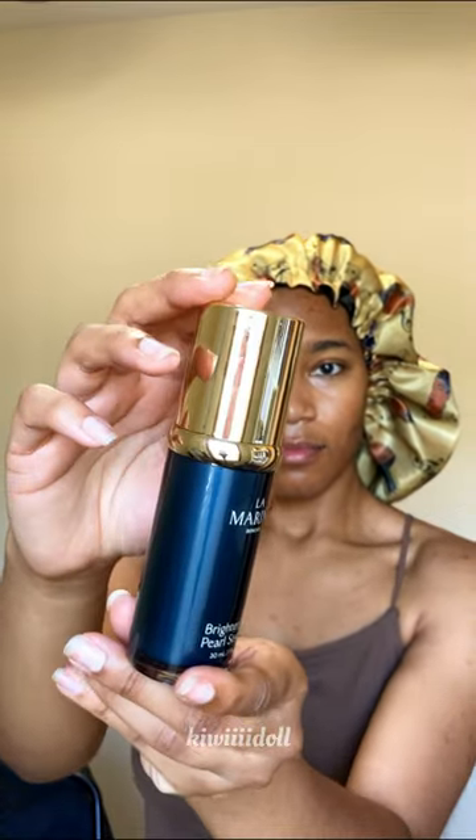I'm really big on packaging aesthetic and this is just absolutely beautiful. It's simple, it's elegant, and all the while just adorable.